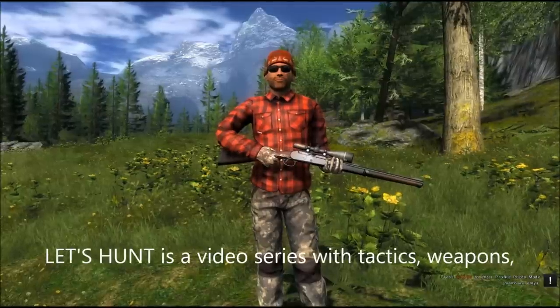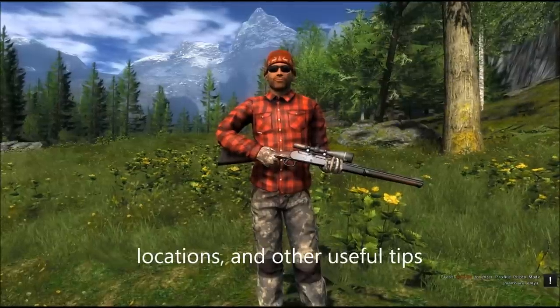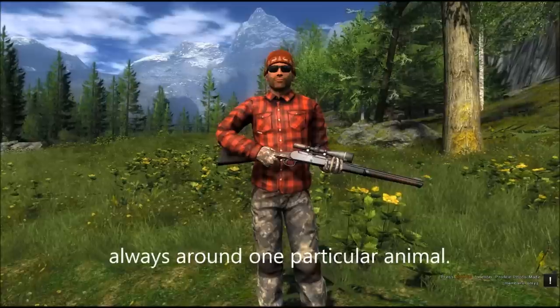Let's Hunt is a video series with tactics, weapons, locations, and other useful tips, always around one particular animal.